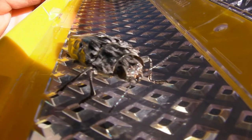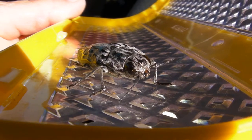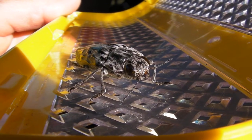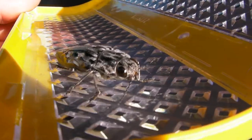Straight on view. Now when I go to grab him, as you can see there, he's got a pincher there. You don't want to grab them near the head. If they feel like they're in danger, they'll bite you.